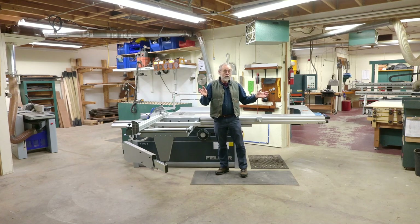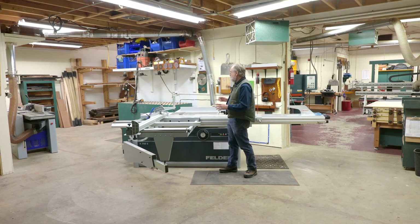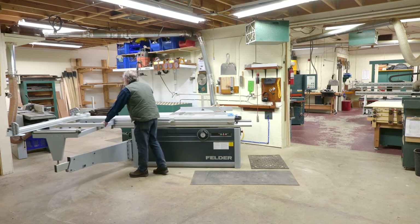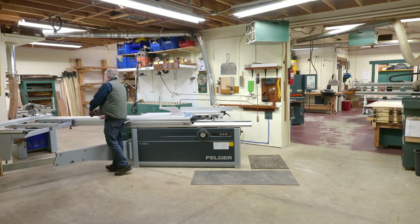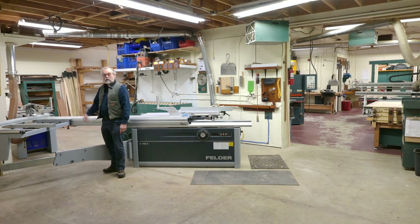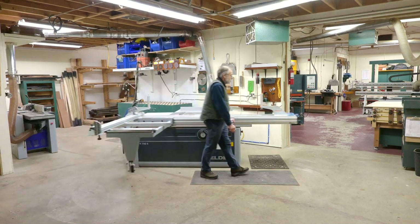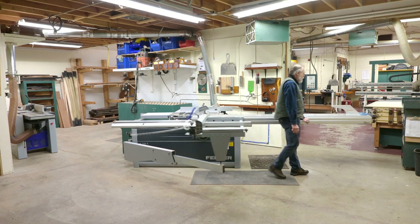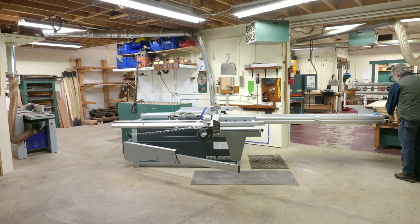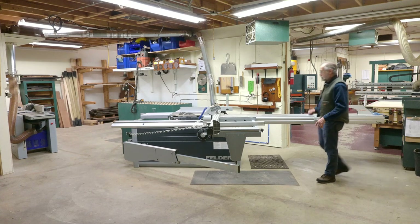I was able to twist it this way, and there's a little less than an inch before it hits the joiner-planer, and about eight inches in this direction. So it fits. I'm glad I got it — it's a really, really neat saw.